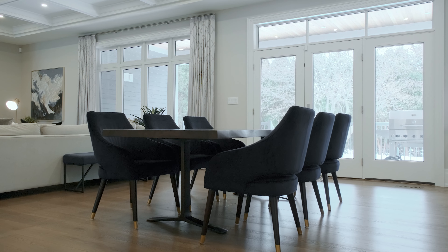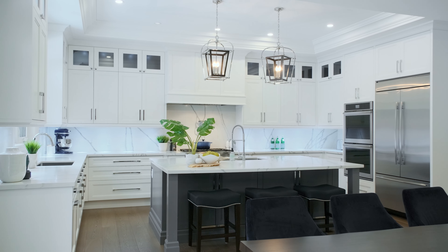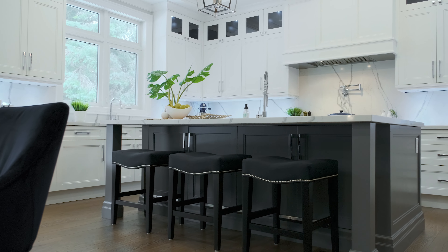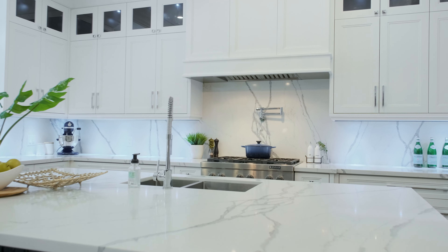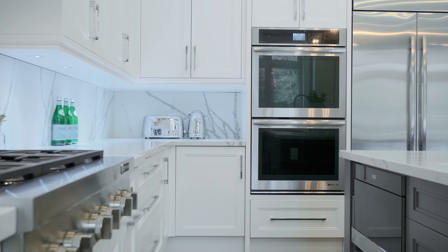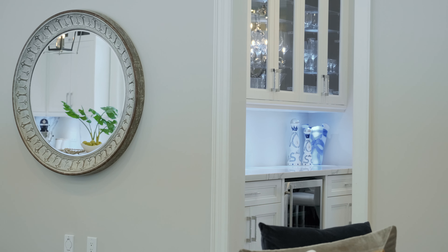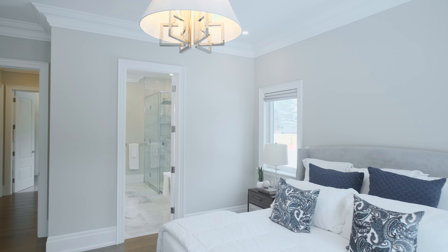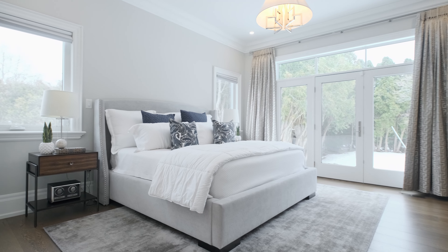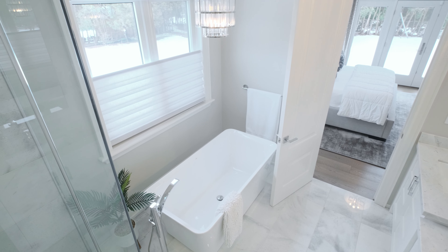Welcome to our latest listing here in South Burlington's Shore Acres Community. This custom-built bungaloft has over 6,500 square feet of finished living space. To say that these homes are rare in South Burlington is an understatement.